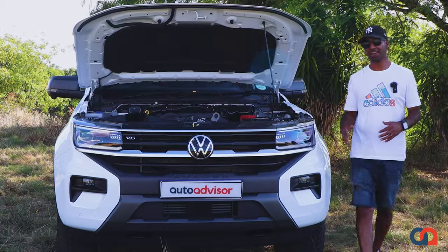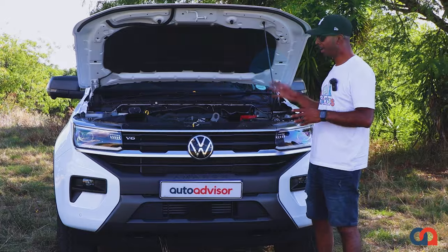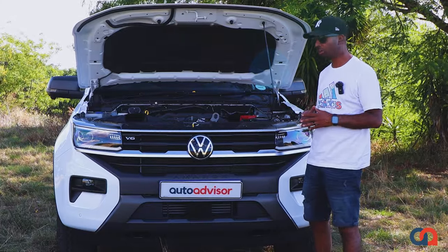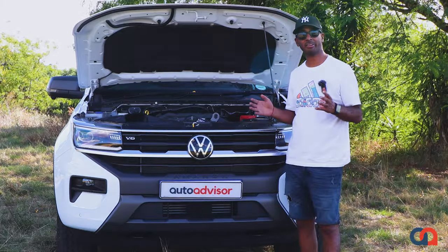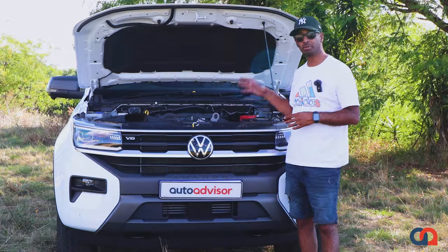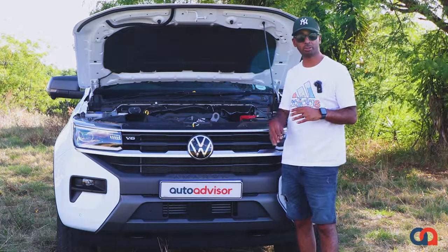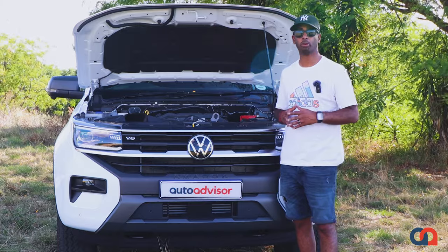Under the bonnet is a 3-litre V6 turbo diesel engine mated to a 10-speed silky smooth automatic transmission. It develops 184 kilowatts and 600 Nm of torque. The vehicle also has 4Motion all-wheel drive, which is more than adequate on the road, especially in rainy conditions.